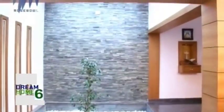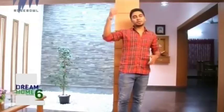Over that side is the dining hall. Then we have two bedrooms on the lower floor and two bedrooms above.